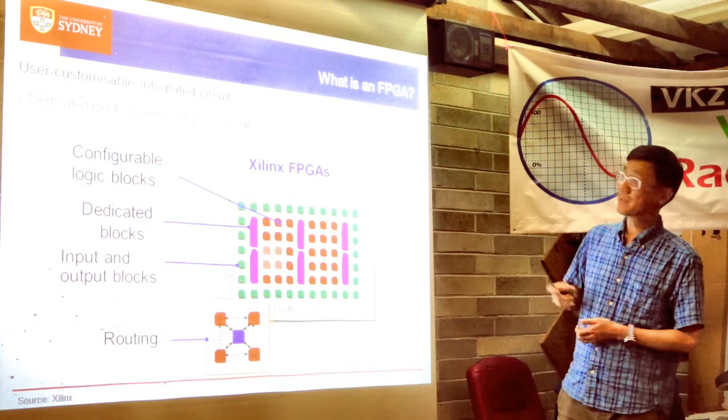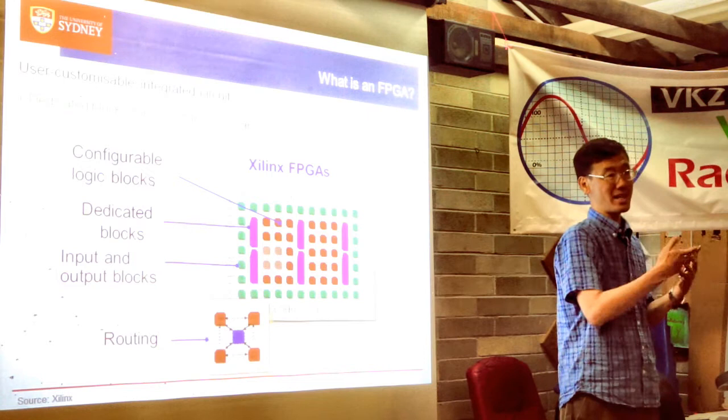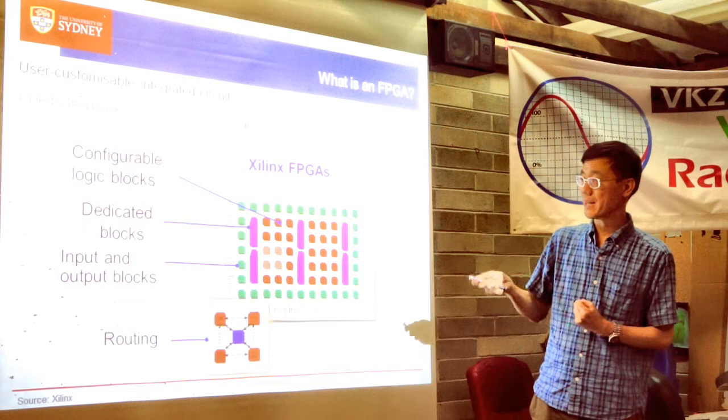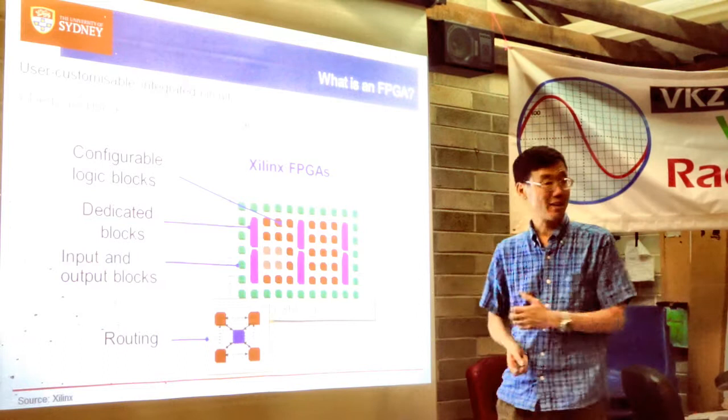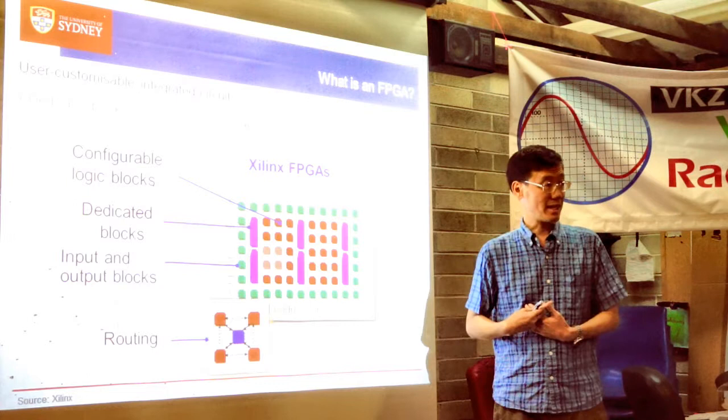That's what an FPGA is — a chip you can buy off the shelf. You design what you want with design tools, which create a bitstream defining how the configurable logic blocks function and how they're interconnected. You download it to the FPGA and in a minute you can have a complete digital design.